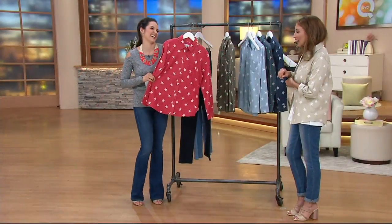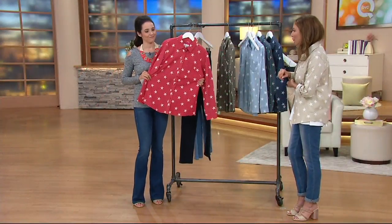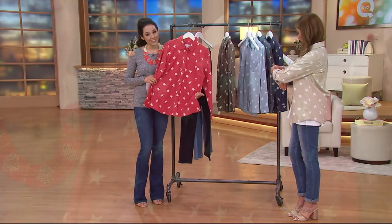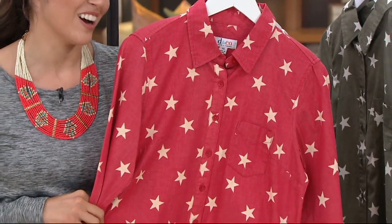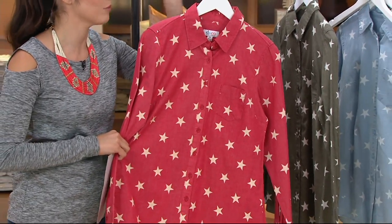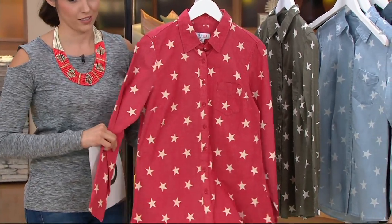I want to wear that sitting front row to a very charming, handsome man singing love ballads to me. I'm disappointed that I didn't have it a couple days ago. I mean for July 4th — I would love to have had a shirt like this.